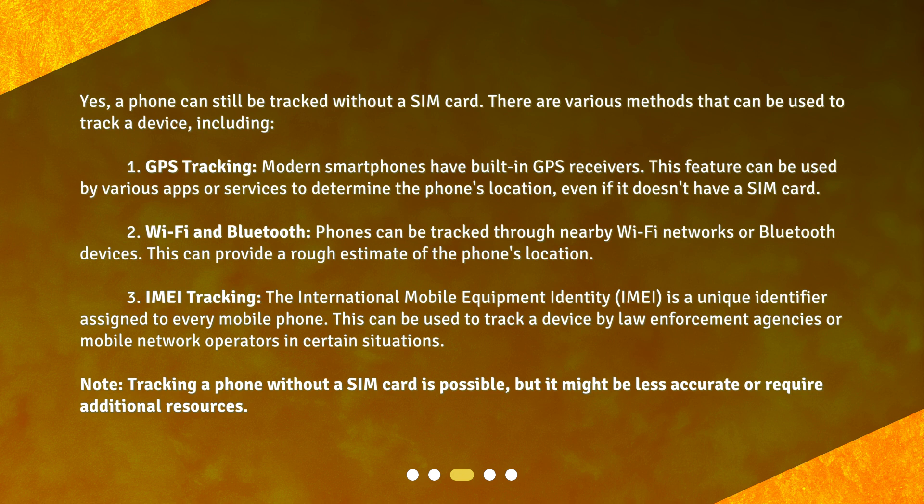Note: tracking a phone without a SIM card is possible, but it might be less accurate or require additional resources.